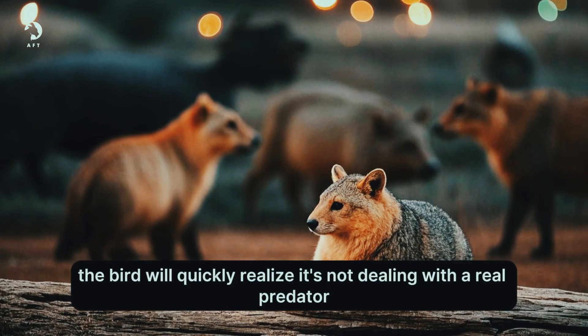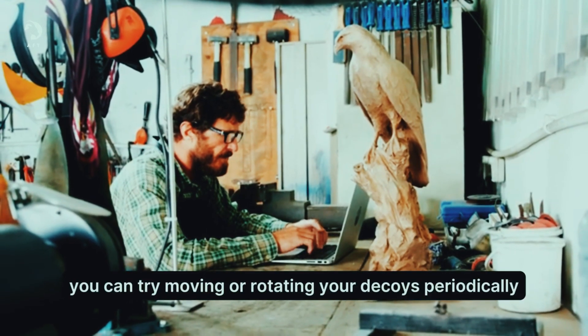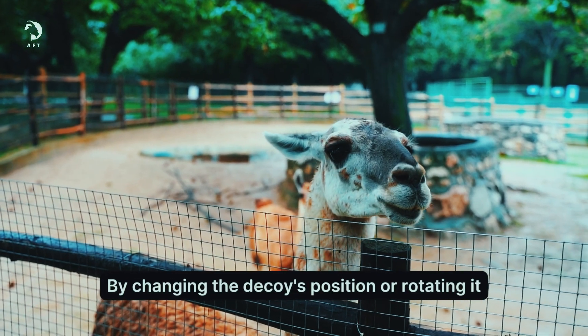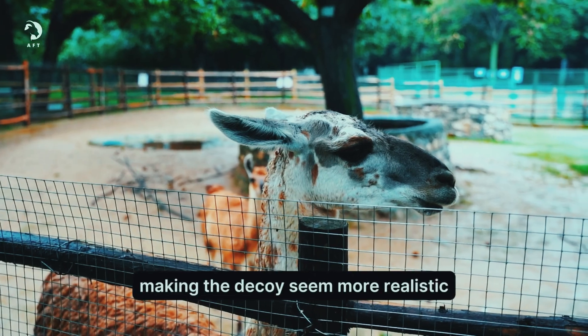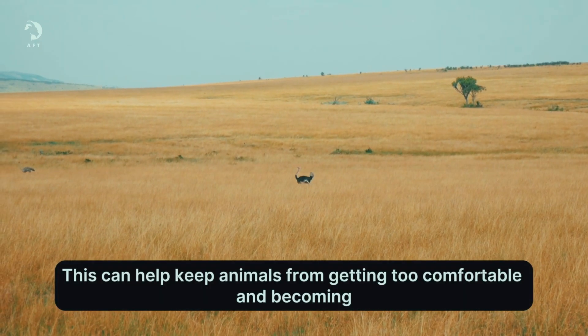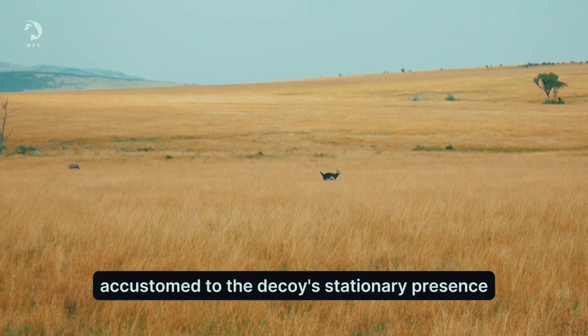the bird will quickly realize it's not dealing with a real predator. To prevent this, you can try moving or rotating your decoys periodically. By changing the decoy's position or rotating it, you can create the illusion of movement, making the decoy seem more realistic. This can help keep animals from getting too comfortable and becoming accustomed to the decoy's stationary presence.